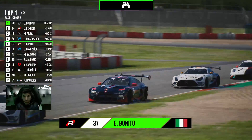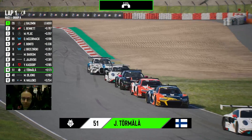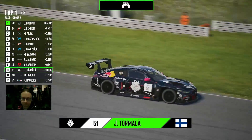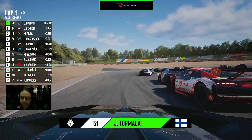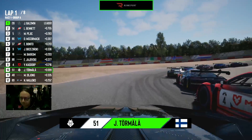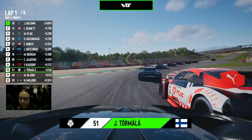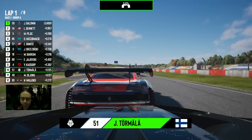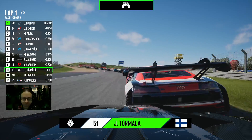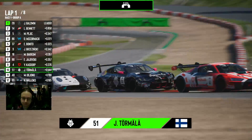Let's see what James Baldwin can do — is he going to clear himself off into the distance? Meanwhile, this is the train for eighth position. You've got Erhan Jajofsky at the head of it, taking a defensive line to Yuri Kasdorff. Jonny Tormala is trying to get around the outside after starting from the back of the grid. He's worked his way past Mitchell de Jong in the early phases, and now heading up towards the Michael Schumacher S to see if Tormala can make his way through.